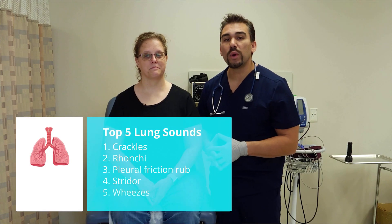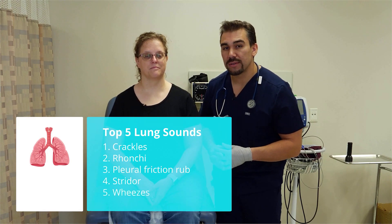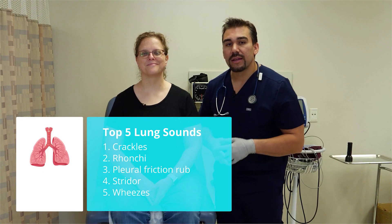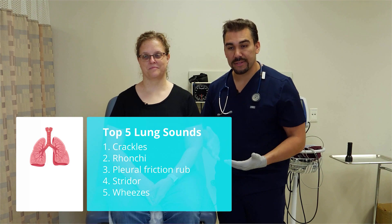And number five is wheezes, which we call the wheezy whistle. That's common after asthma or asthma attacks.